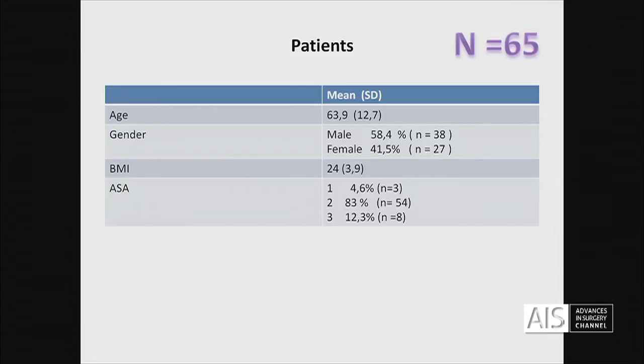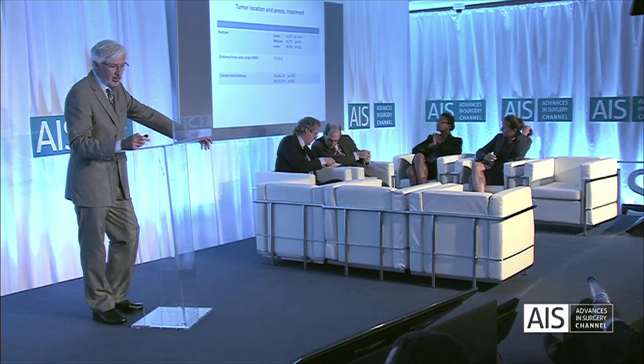As you can see here, these are not selected patients. At the beginning we selected, but since a year and a half we are not selecting patients. The majority are in the mid and lower rectum.